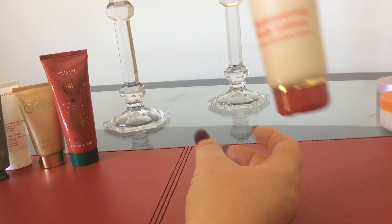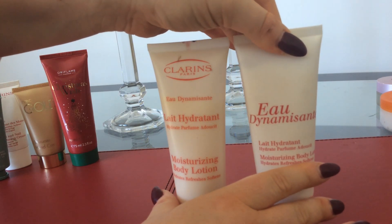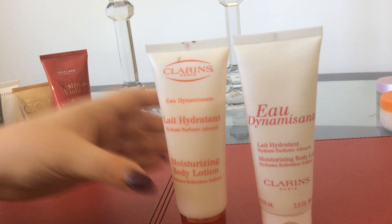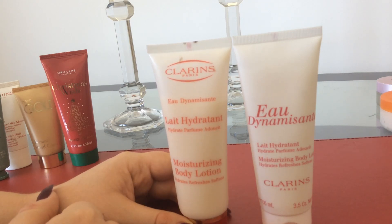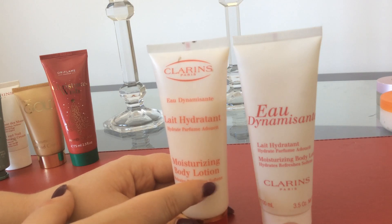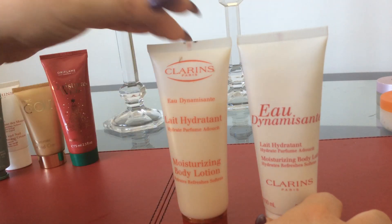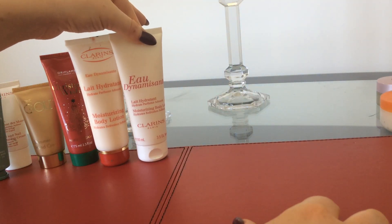Next I'm going to be going on to the Clarins products, starting off with their signature scent, which is Eau Dynamisante. I reckon this fragrance has been out for maybe 35 years — when I used to work for them, we celebrated 30 years, so it must be coming up to 35 years now. The Eau Dynamisante Moisturising Body Lotion hydrates, refreshes, and softens. This is the old style bottle and this is the new style bottle, and I haven't used either. The smell is okay but it's not really to my taste, though I keep them anyway just in case.